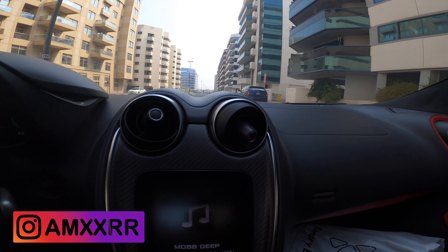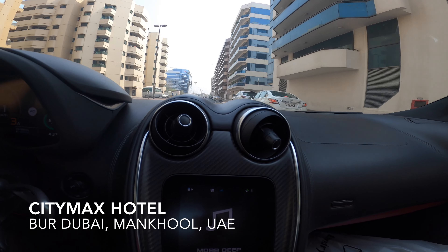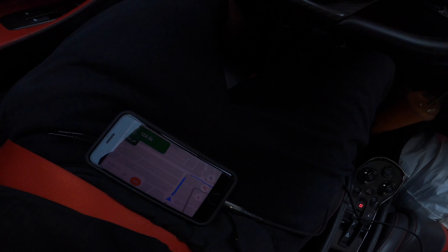This video is to show you the City Max Hotel in Dubai. I'm literally one minute away.